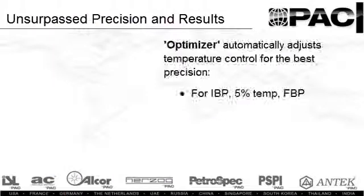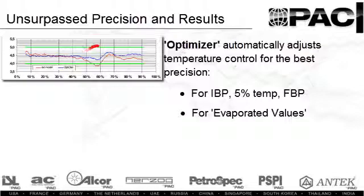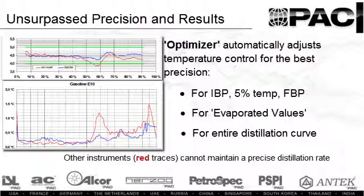During analysis, the optimizer algorithm takes over to ensure very precise distillation rate control, as shown in the blue trace of the graph. Compared to another instrument brand shown in red, you can see that the distillation rate variability of the OptiDisk is significantly better and yields the best precision.